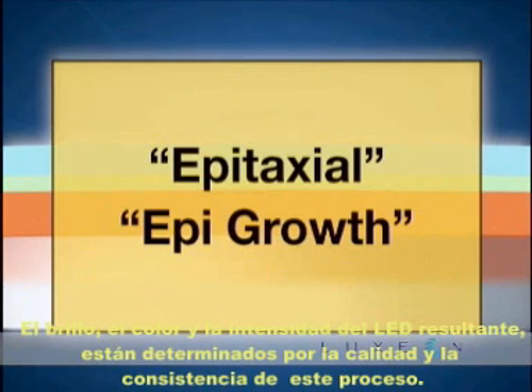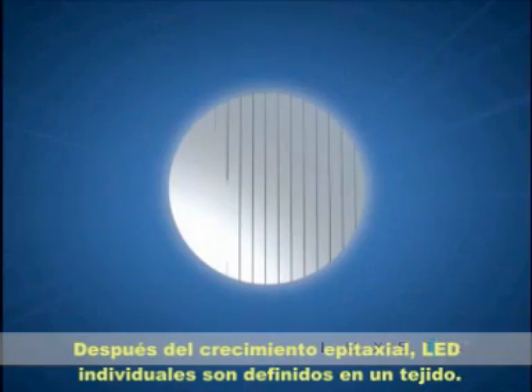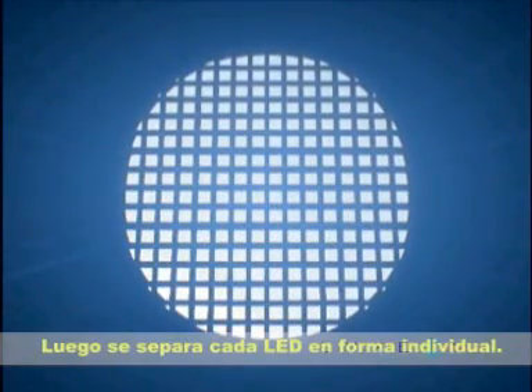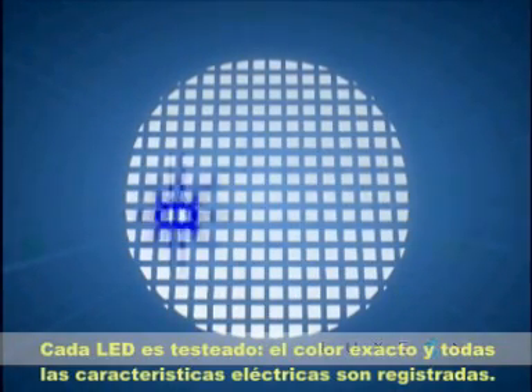The brightness, color, and intensity of the resulting LED are determined by the quality and consistency of this epi-growth process. After the epi-growth process, individual LED chips are defined on the wafer. The wafer is then sawed up into separate, individual LEDs. The LEDs are then tested, where the exact color and all electrical characteristics are recorded.